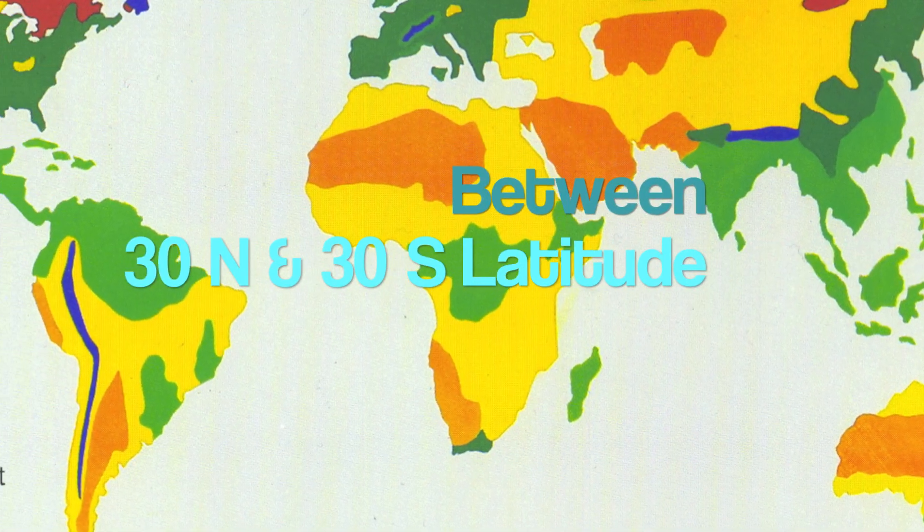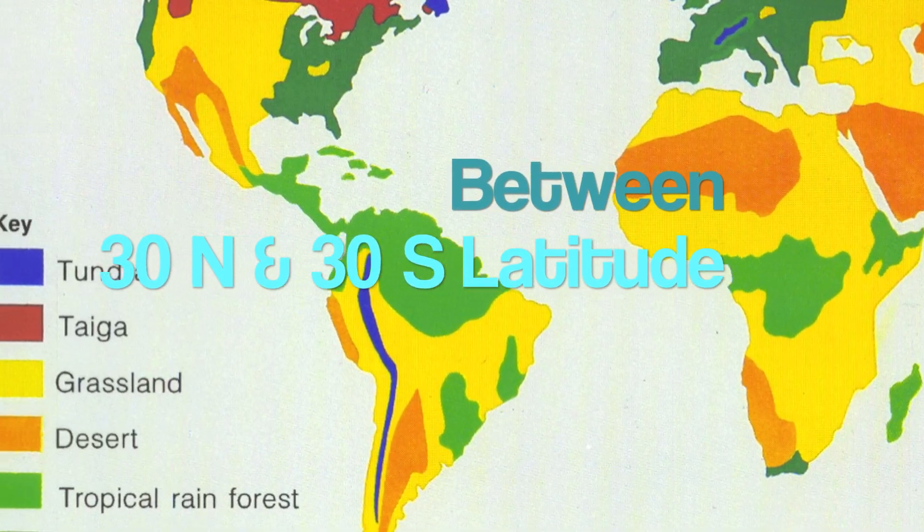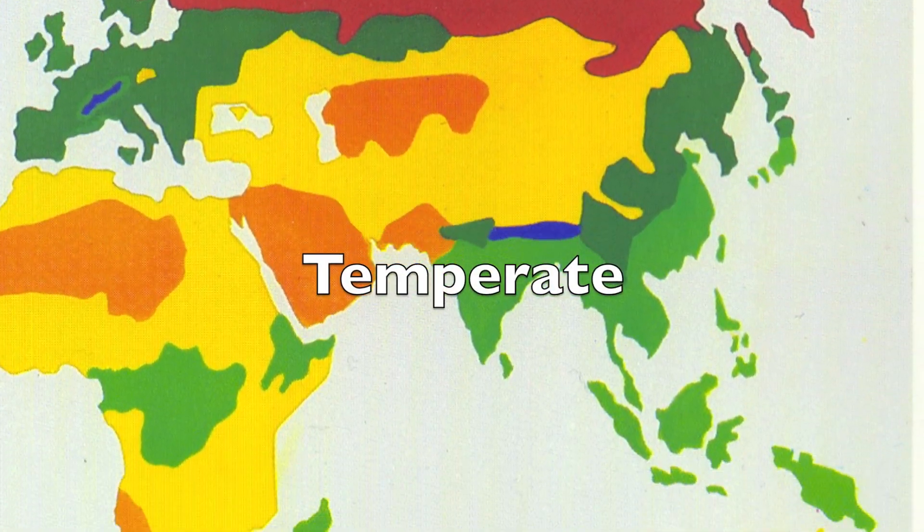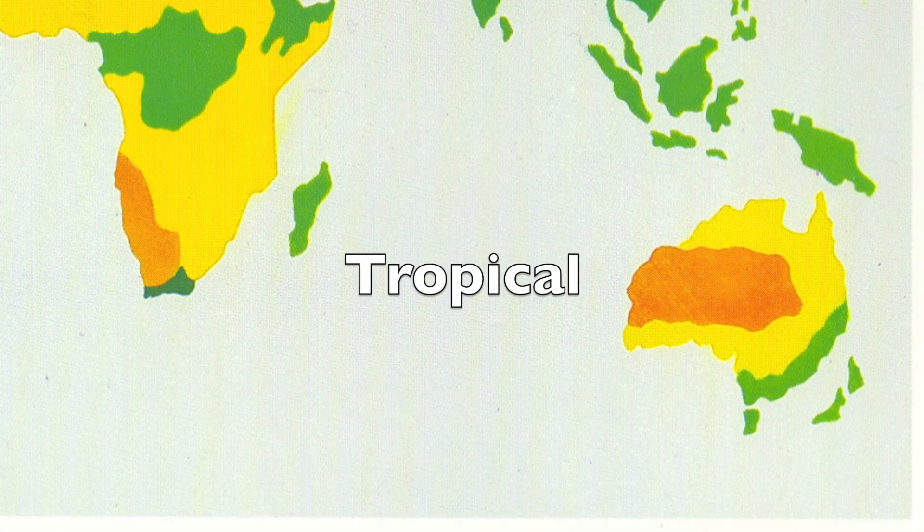Desert Biomes. Deserts are located between the 30 North and 30 South latitude. The deserts are located in orange on the map. They are temperate, cold, or tropical.